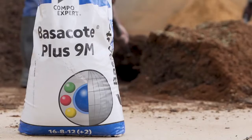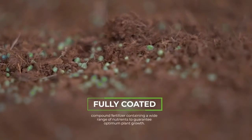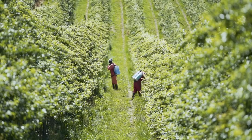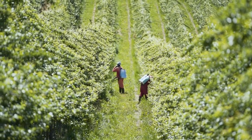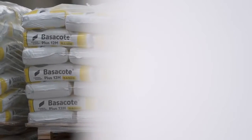Compo Expert has developed Wasserkote, a fully coated compound fertilizer containing a wide range of nutrients to guarantee optimum plant growth. It ensures consistent nutrient supply for up to 16 months as required by the plant. With reliable quality in every bag,